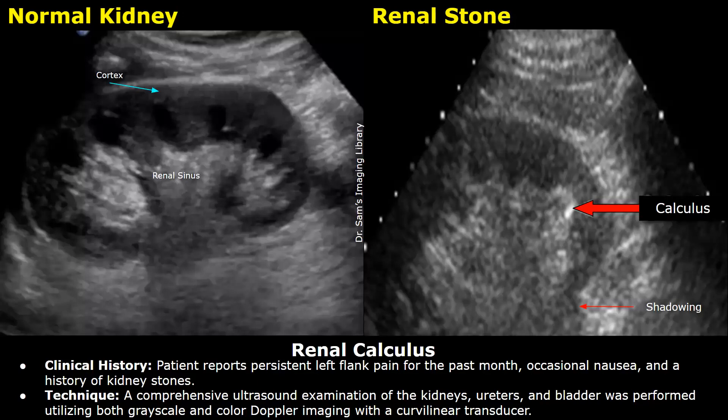Technique: a comprehensive ultrasound examination of the kidneys, ureters, and bladder was performed utilizing both grayscale and color Doppler imaging with a curvilinear transducer.